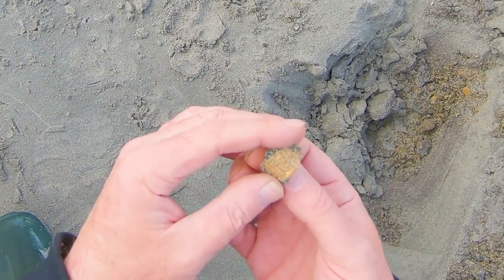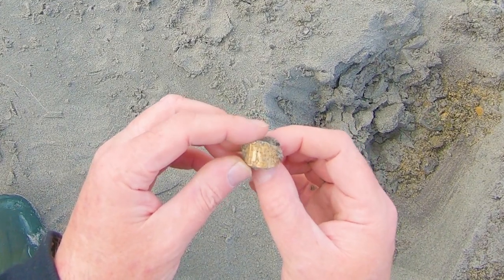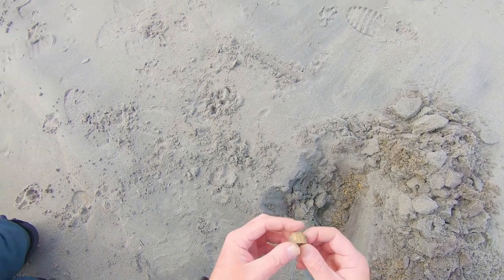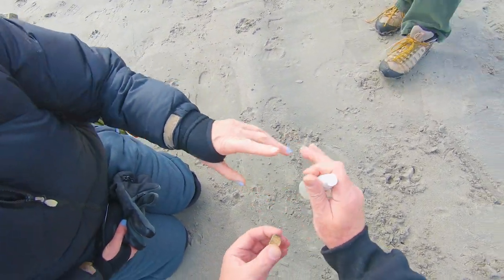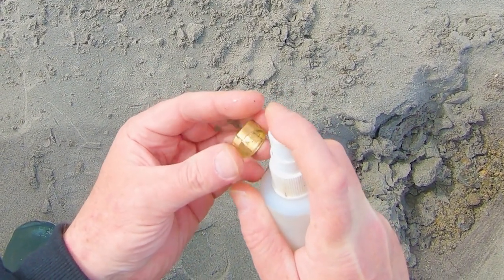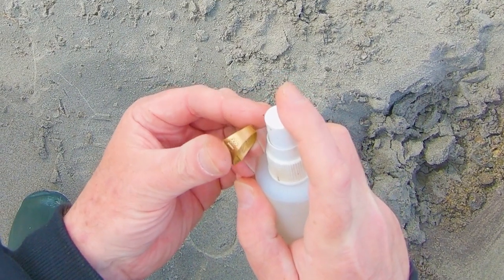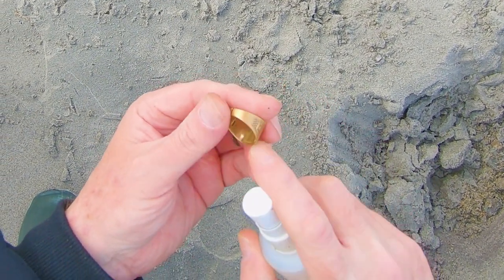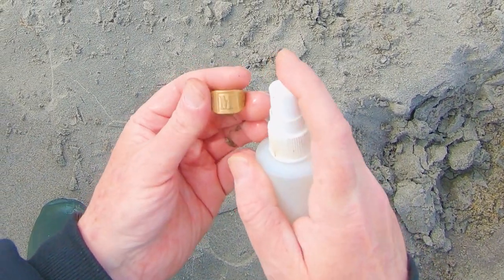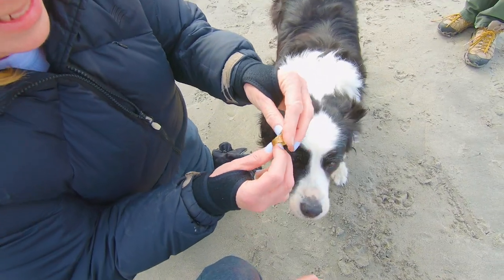Oh my goodness. I got a feeling that is gold. There's a big M on it, it looks like. Hold on, I'm getting my water. Oh, that is beautiful. Oh my goodness, yeah, that's got to be gold. Oh, look - it broke. Yeah, I see a crown or something. It's definitely got maker's marks and stuff in it. Oh, it's an M - how perfect. It's an M for Mike. Oh my goodness.